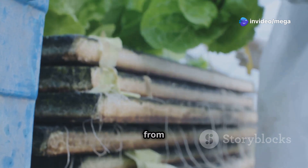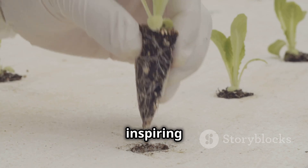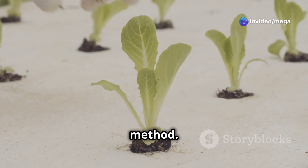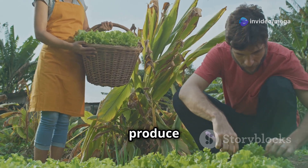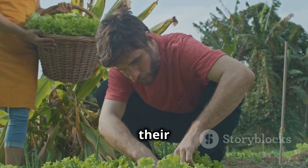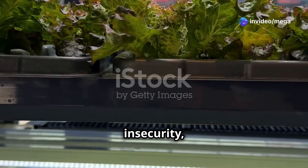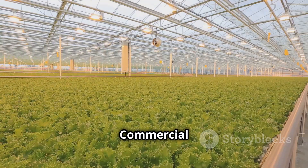The world of aquaponics is brimming with inspiring stories of individuals, communities, and commercial enterprises who have successfully embraced this sustainable farming method. In urban settings, rooftop aquaponic farms are bringing fresh local produce to food deserts, empowering communities to take control of their food systems. In developing countries, aquaponics is providing a sustainable solution to food insecurity, empowering communities to grow nutritious food with limited resources.